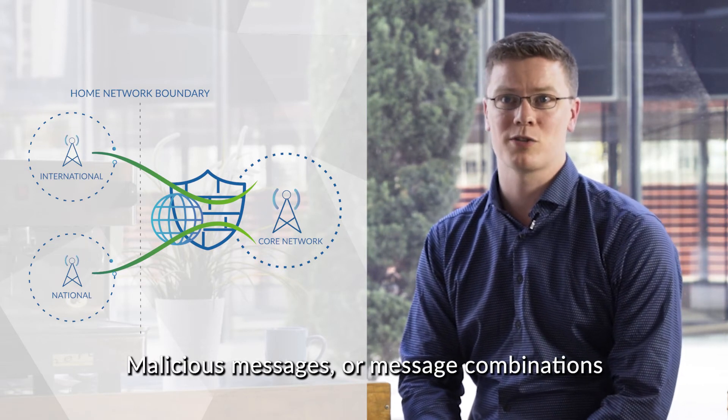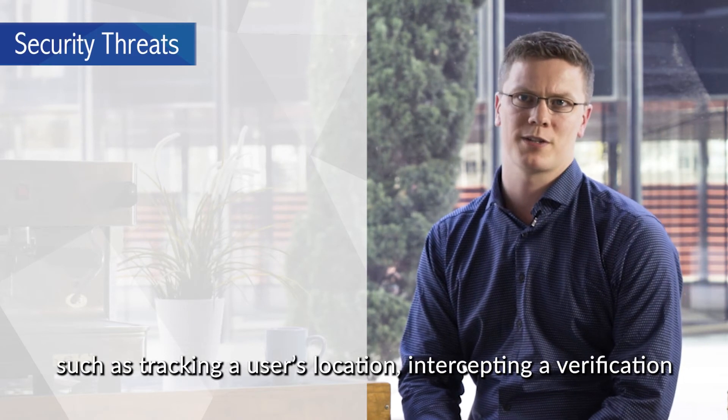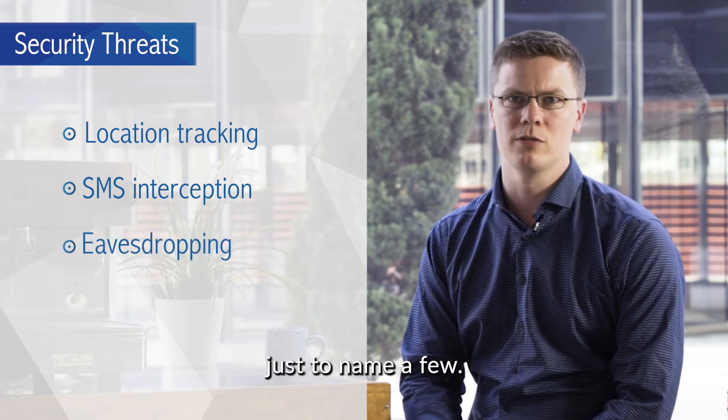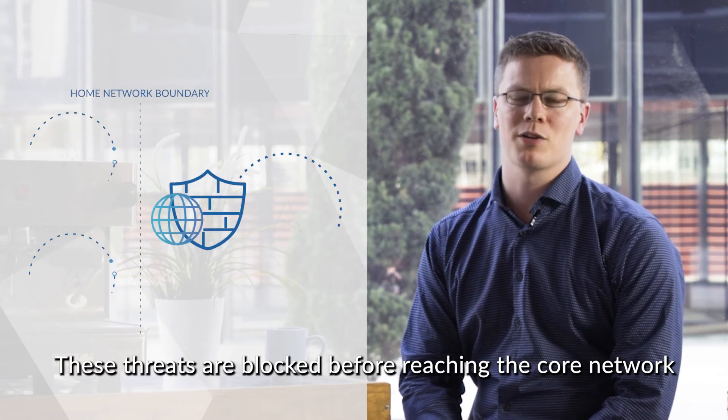Malicious messages or message combinations can leave a network vulnerable to security breaches, such as tracking a user's location, intercepting a verification code via SMS, or listening into somebody's phone calls, just to name a few. These threats are blocked before reaching the core network and causing security issues.